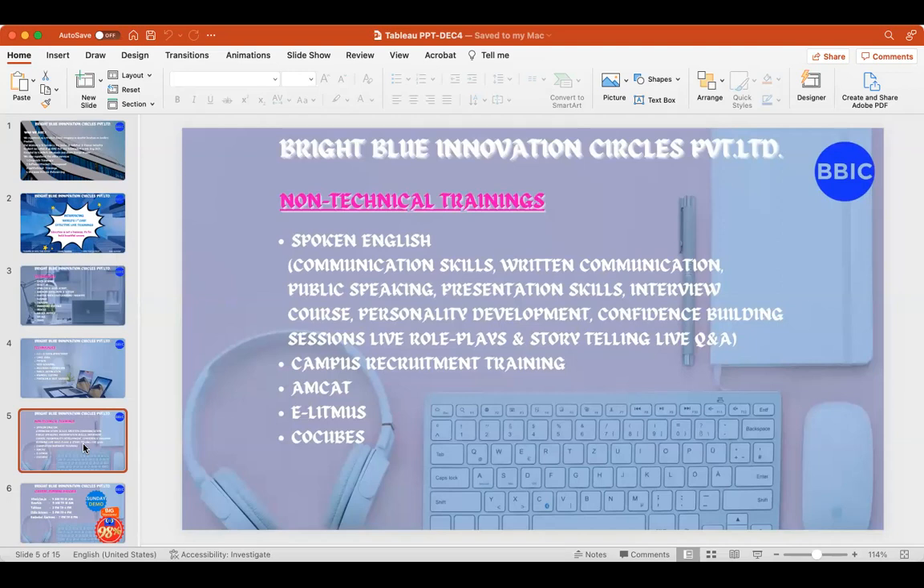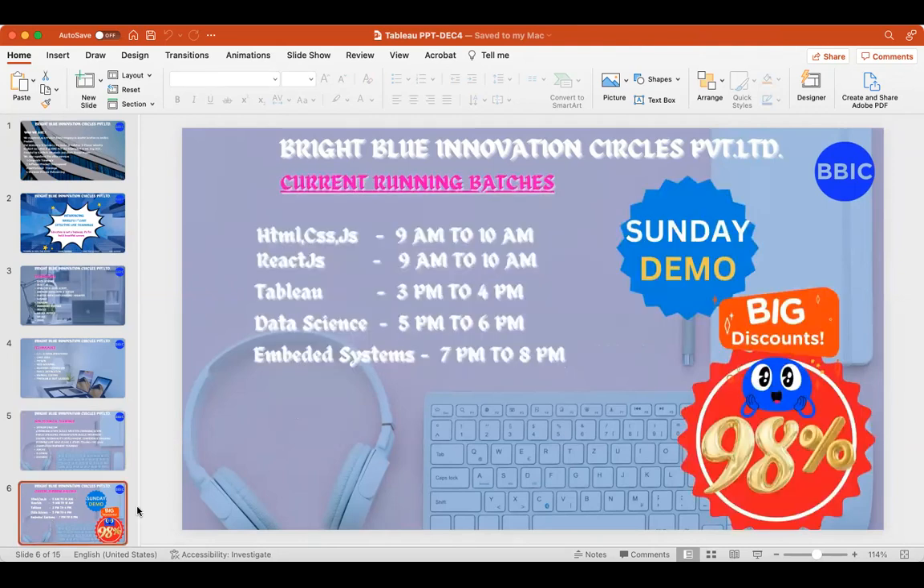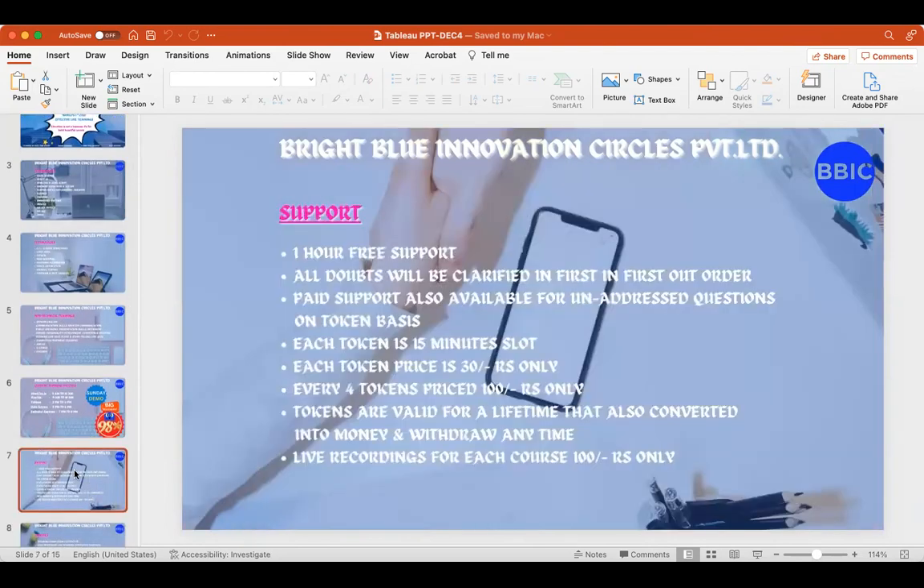These are important because when you enter the market as a fresher, you won't be tested only on technical skills. The first step of evaluation is a non-technical test — aptitude, verbal reasoning, non-verbal reasoning, etc. All these topics are covered in campus recruitment training along with mock interviews. These are the non-technical trainings available. These are the demo timings, so if you want to join any other demos apart from Tableau, these are the timing for other demo sessions.